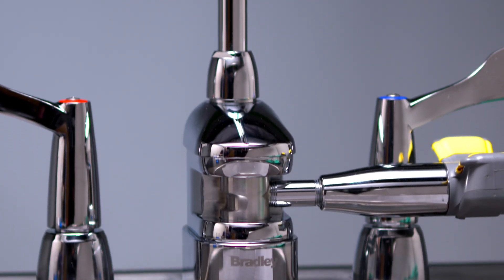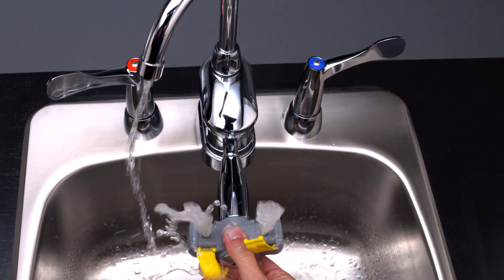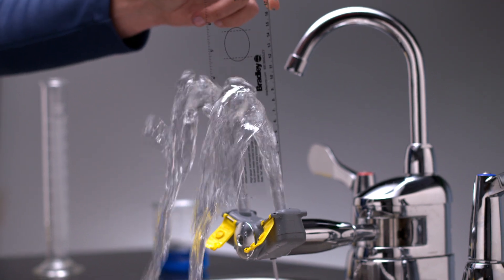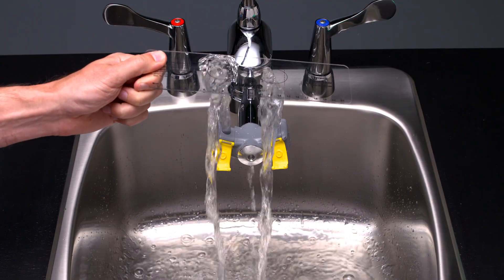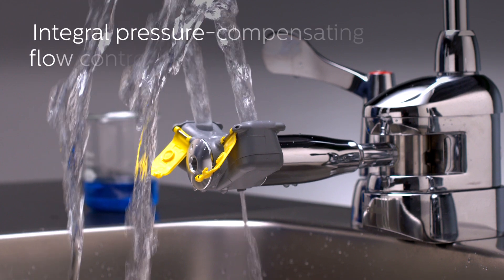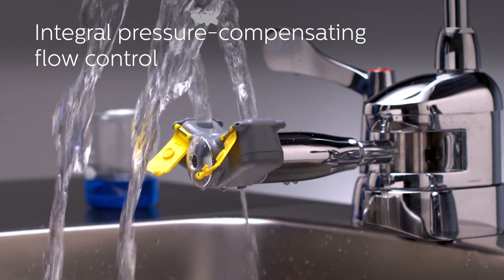By integrating the eyewash at the base of the gooseneck faucet, both fixtures operate on the same plane in the center of the sink, keeping water contained and the counter spotless during weekly testing. The height of the eyewash makes it accessible for everyone, and the integral flow control provides steady water flow across a wide range of water pressure conditions.